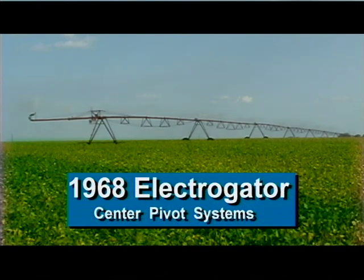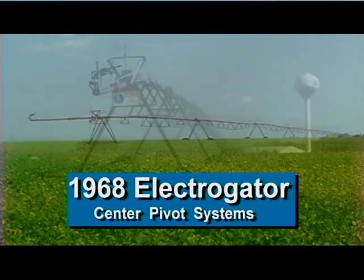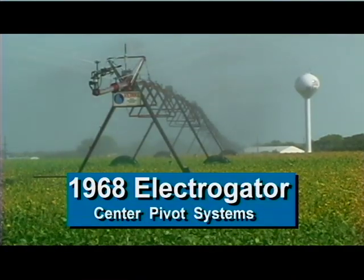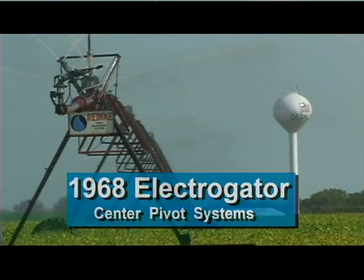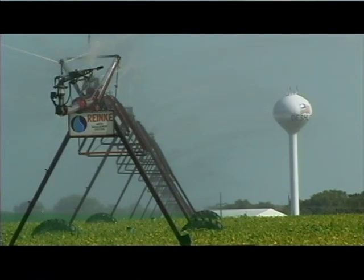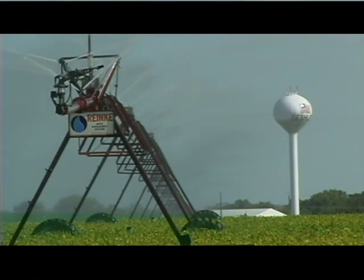In 1968, Ranke created an industry standard with the Electrogator Self-Propelled Center Pivot Irrigation System. That very first system is still up and functioning in a field just outside of Deschler, Nebraska. That should tell you a lot about the longevity of a Ranke system.